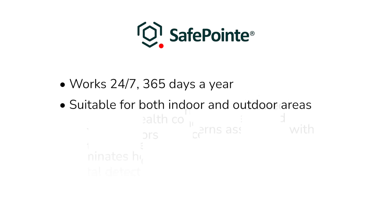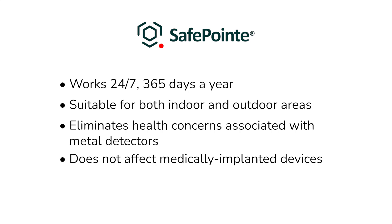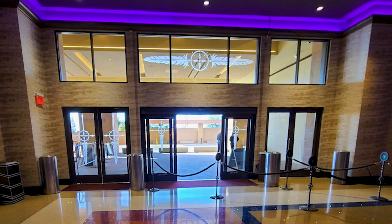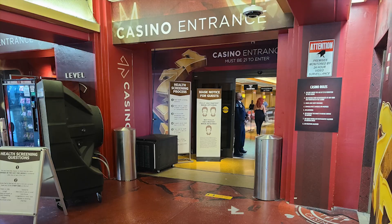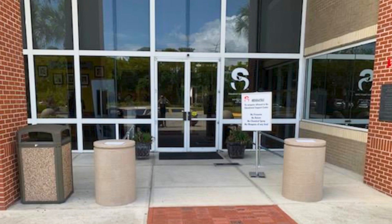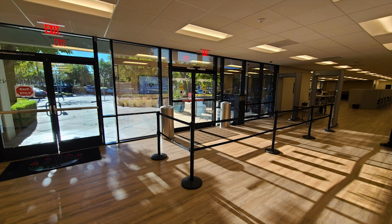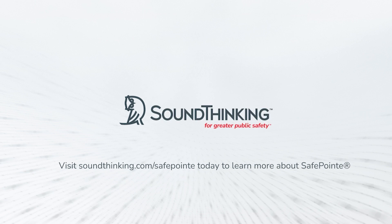Importantly, SafePoint also eliminates health concerns sometimes associated with metal detectors and does not affect medically implanted devices. SafePoint has already been successfully deployed in hospitals, casinos, workplaces, and schools, providing a low-profile yet effective weapon screening capability to enhance security. To learn more, go to soundthinking.com.